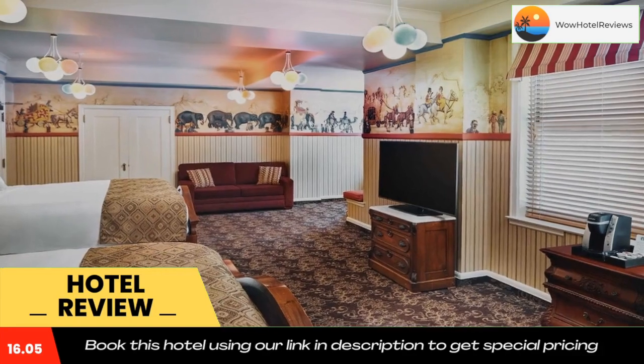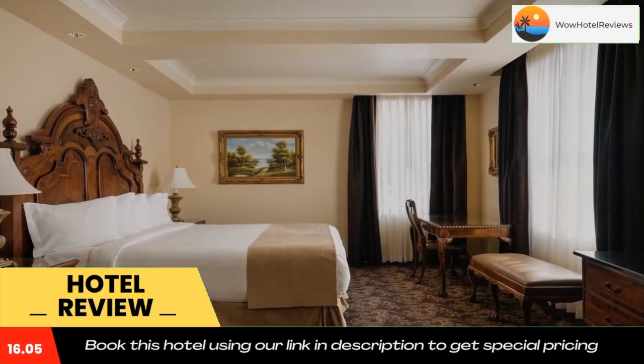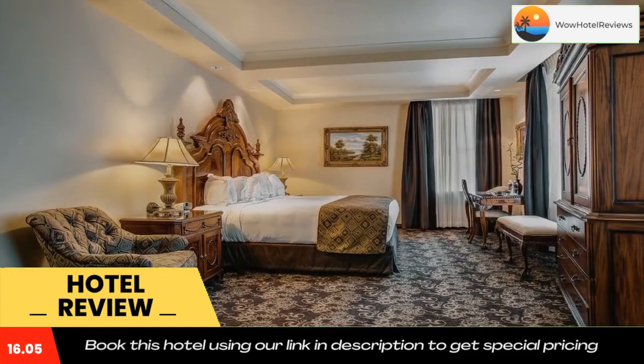Centennial Biking Trail is five miles away. Use our link in the description to get a special discount on this hotel. Don't forget to like and subscribe to our channel.